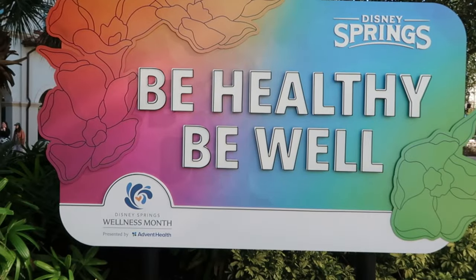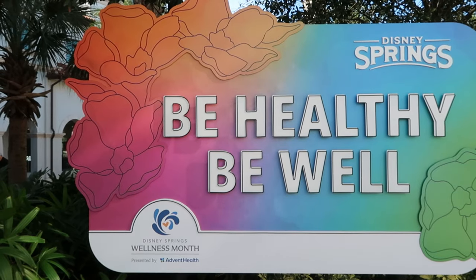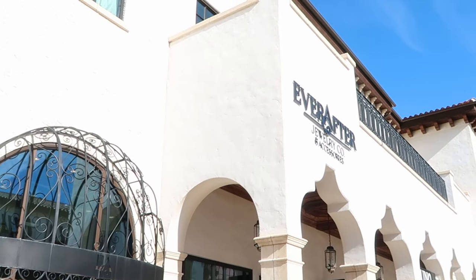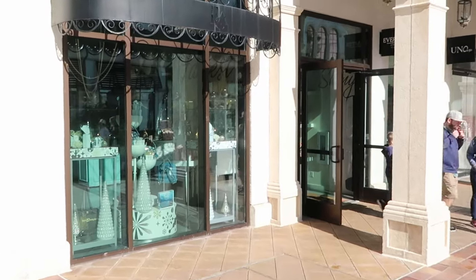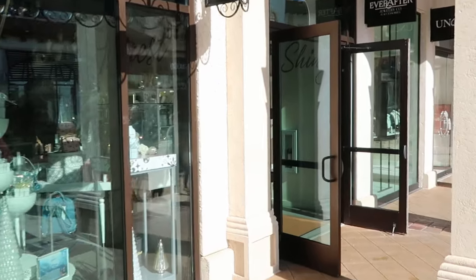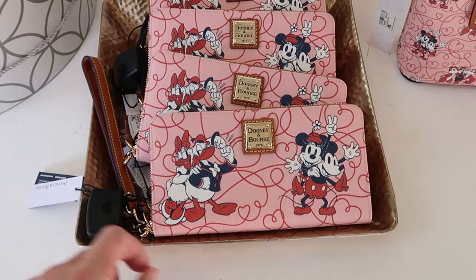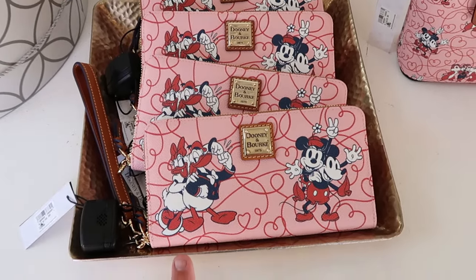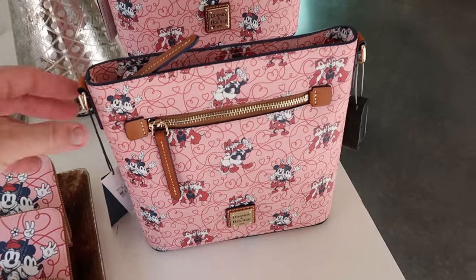Making my way toward World of Disney, they have a brand new photo op — they removed the Christmas one and now it says 'Be Healthy and Be Well' for wellness month at Disney Springs. Let's make a quick stop at Ever After Jewelry Company to see what new merchandise they have — hopefully they have some of the new Dooney & Bourke Valentine's Day bags. As soon as you come inside, they have the brand new Valentine's Day items — Mickey and Minnie, Donald and Daisy in a swirled heart pattern for $188.